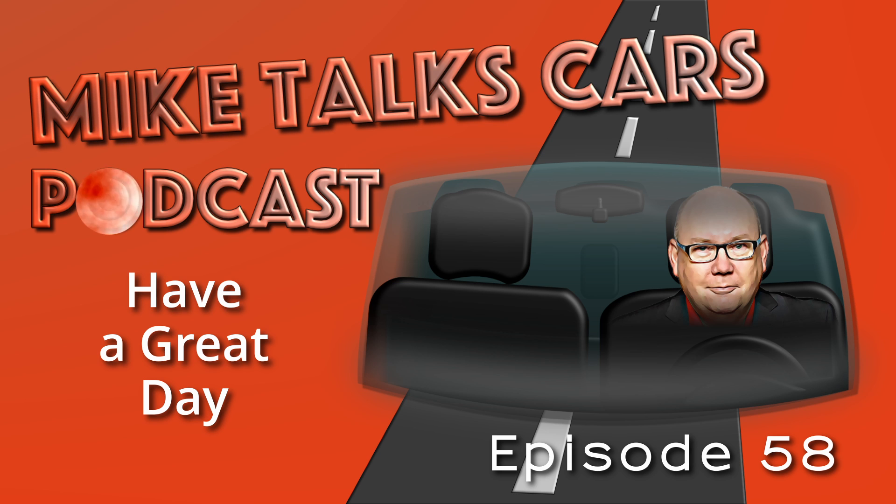This is Mike Little reminding you that, hey, selling is fun. Go have a great day.